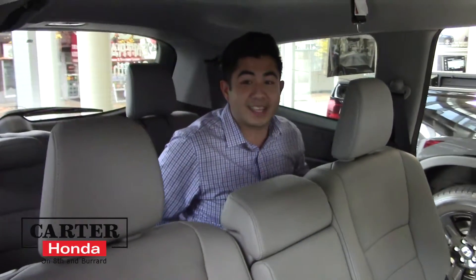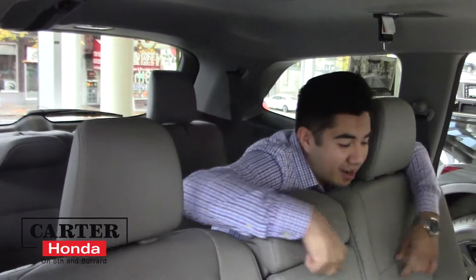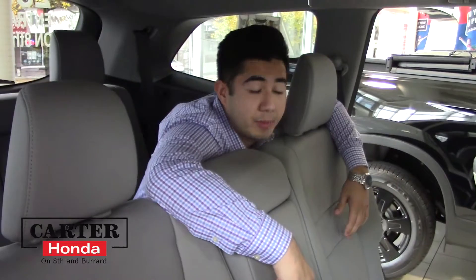One, two, three, four, five, six, seven, eight — I had to double check because that's how amazed I am. You have heated seats in the middle row here and it's all controlled through the back.